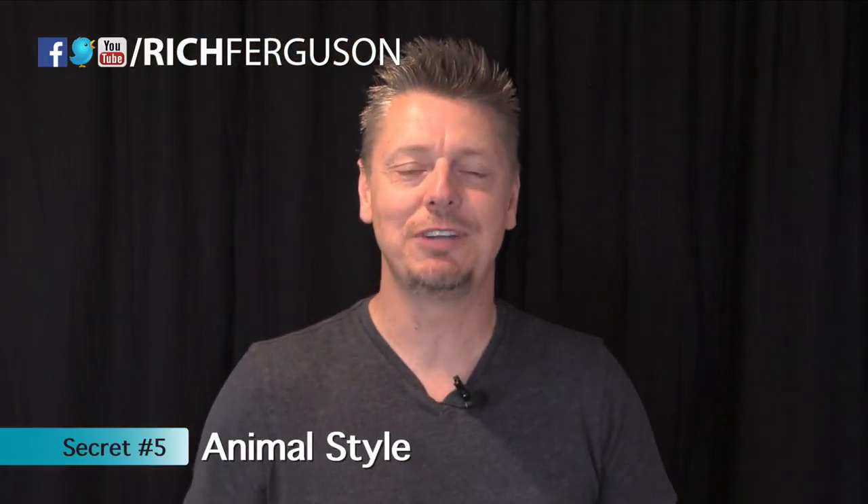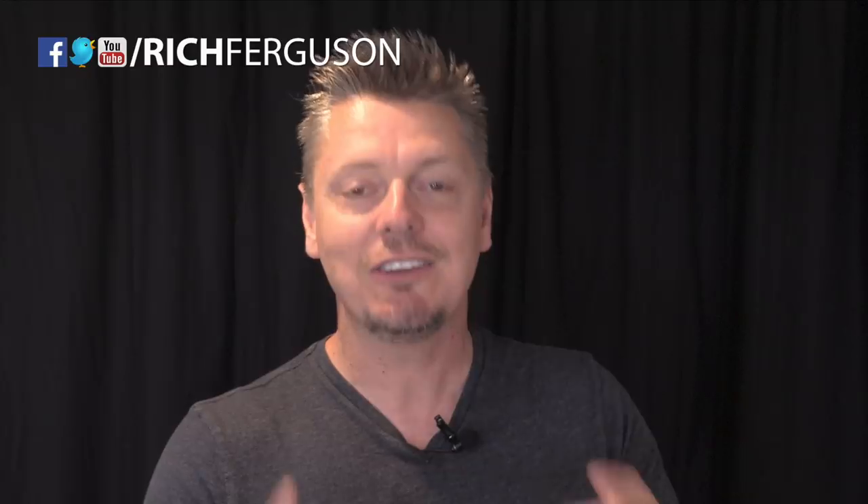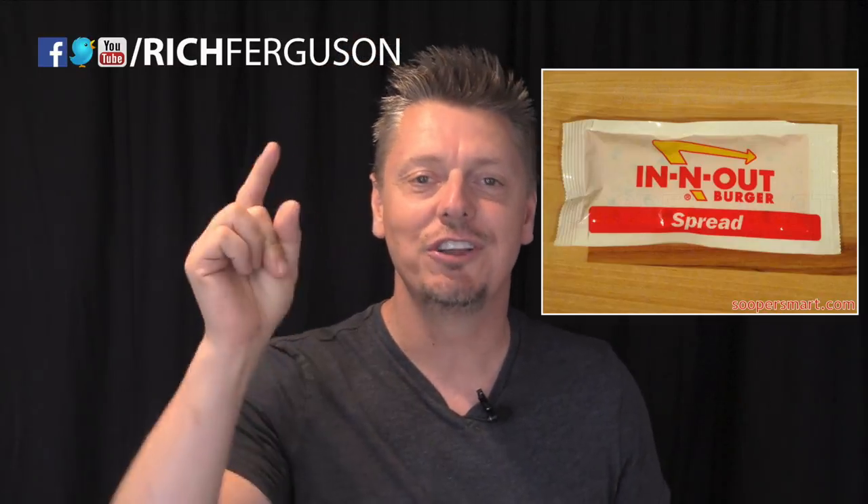A lot of people are familiar with animal style — you can get this on your burger and also on your fries at In-N-Out. Just ask for it. It's grilled onions all chopped up with their secret yummy sauce. And here's another little secret: that sauce is also free. Just ask for it — it comes in a packet and you can put it on your burger or your fries.